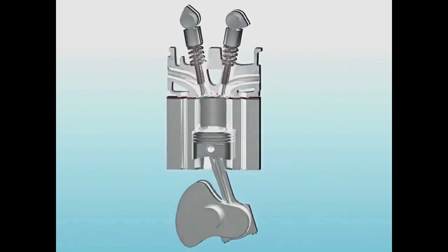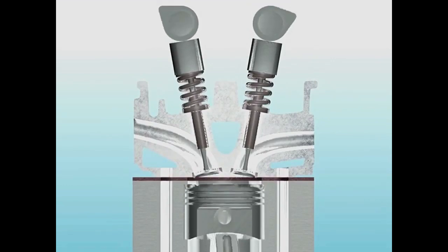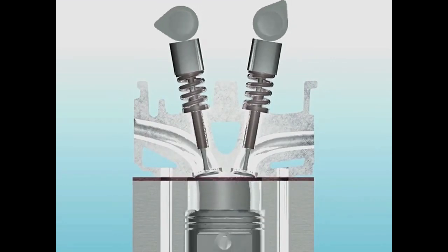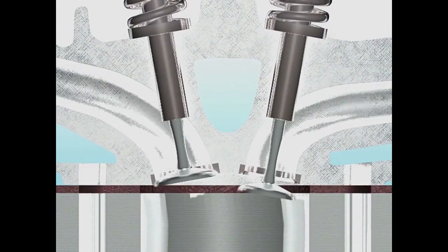Now the timing at which the intake and exhaust valves open and close depends upon the camshaft. In a normal camshaft, there are cam lobes which, as it rotates, open or close the valve through the rocker arms.